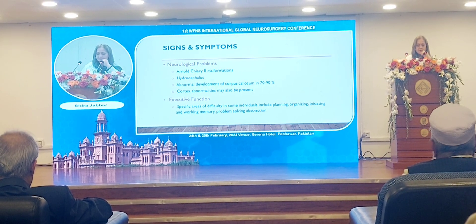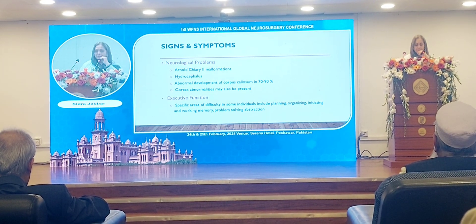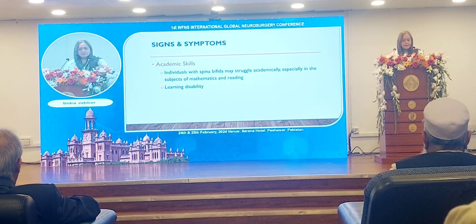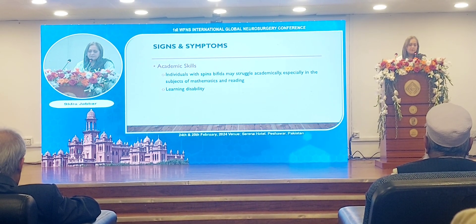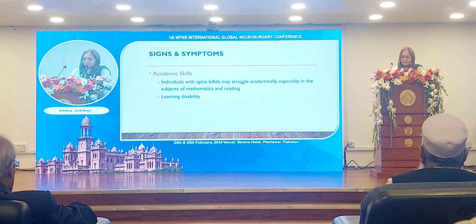Affected executive functions may include planning, organizing, initiating, working memory, and problem solving. Academic skills are also affected — individuals with spina bifida may struggle academically, especially in mathematics and reading, and learning disabilities are also noted in such patients.